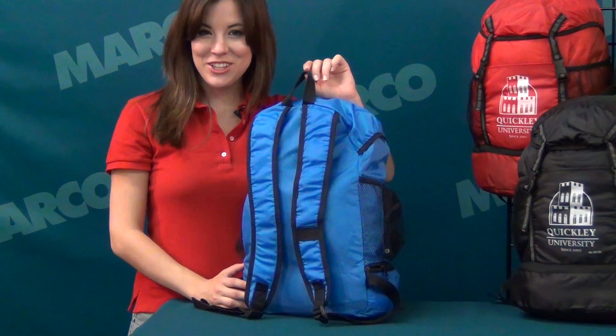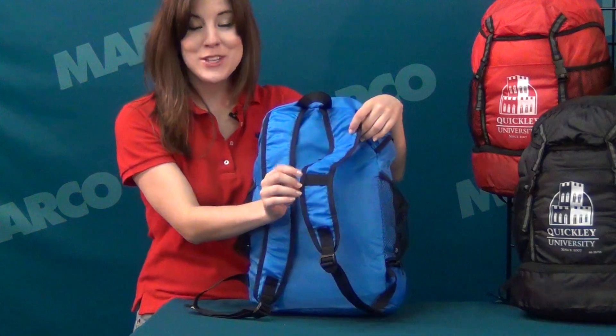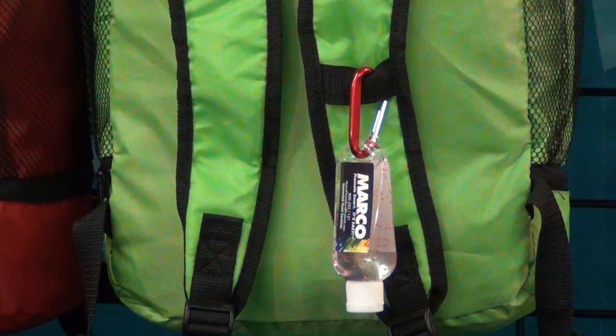It also has a convenient hook loop, adjustable shoulder straps, and a small strap you can attach carabiners to.